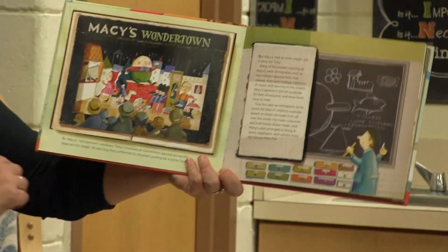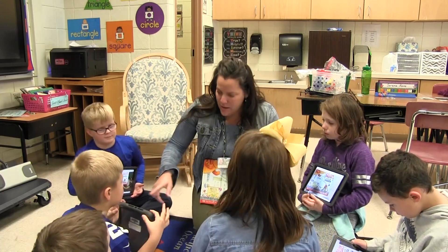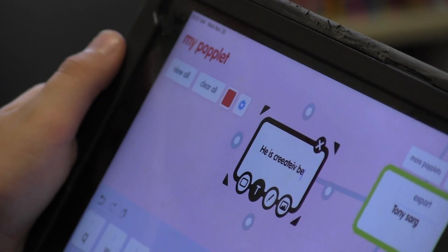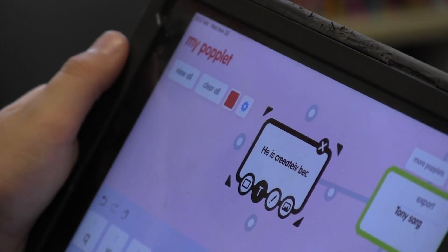We took a story from Balloons Over Broadway and we read the book together and got some ideas, and then they were to use apps to demonstrate their learning. Students used four different apps to describe the main character, identify important details, pick a favorite quote from the book, and design and sketch their own balloons.